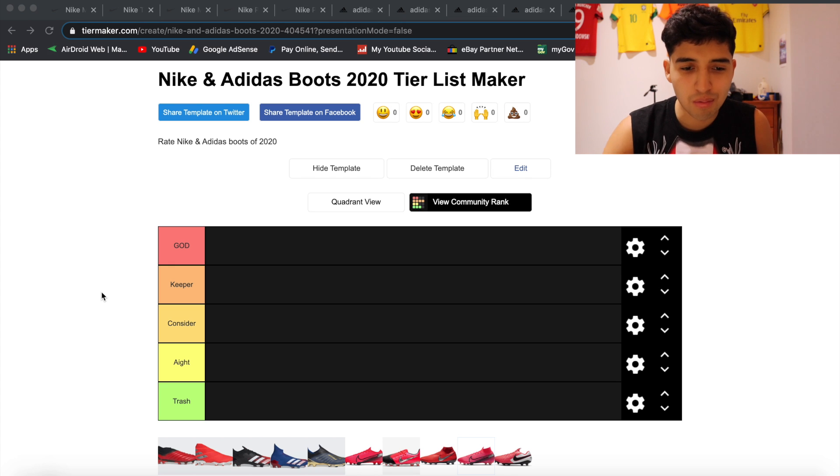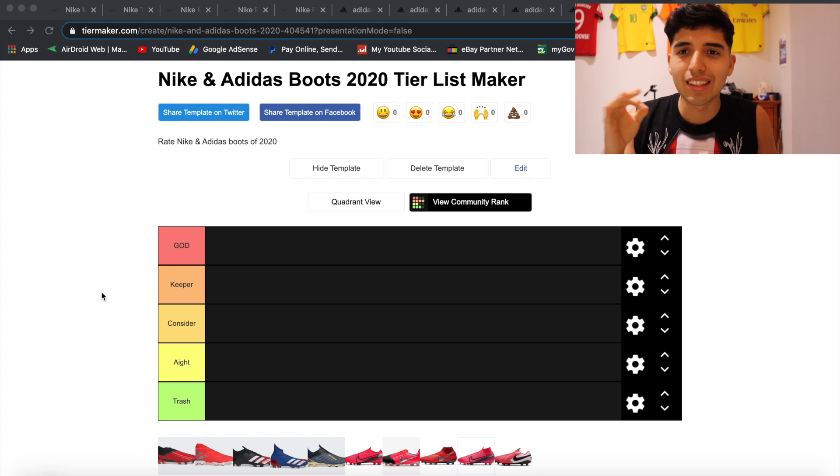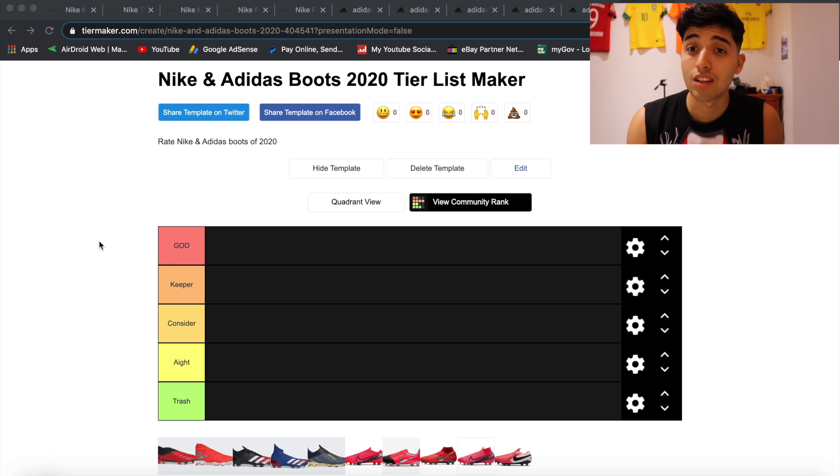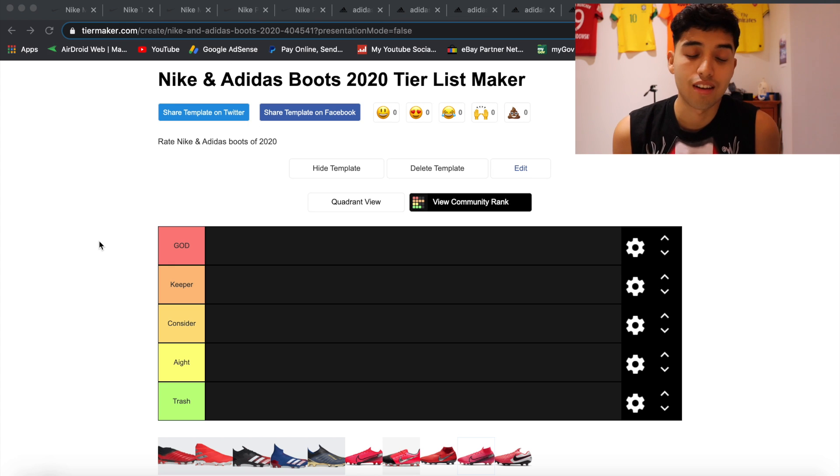If I'm going into the store and I'm like, hands down, this boot's God tier — I'm going to be rating everything about the boot: the look of the boot, what it's made of, and how it feels. Obviously I haven't worn every single boot, but we'll just go off my first impressions. I have the Nike and Adidas sites up here in the corner. Let's just get right into the video.